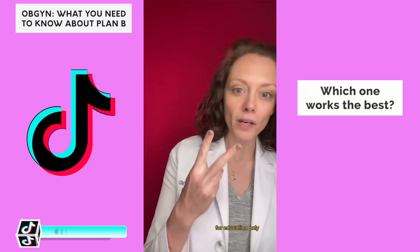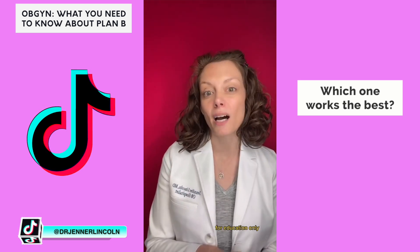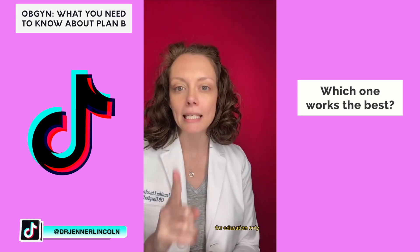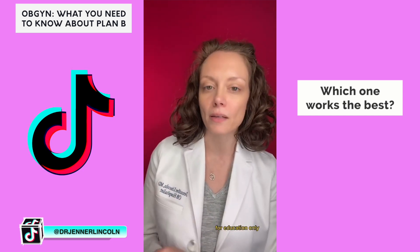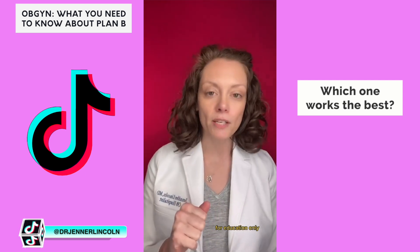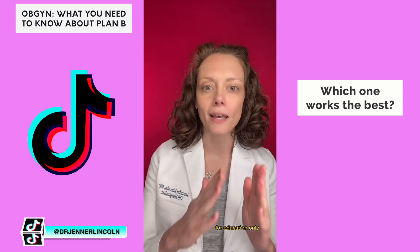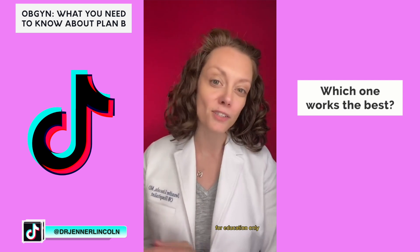Part two on Plan B or emergency contraception: which one works the best? The winner far and away is the copper, or Paragard, IUD — 99.5% effective, and it can be inserted up to five days after unprotected sex. The next best is Ella, which is 85 to 98% effective and is good for up to five days. The sooner you take it, the better.